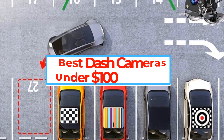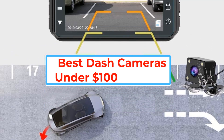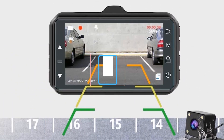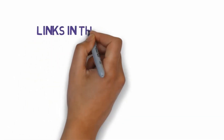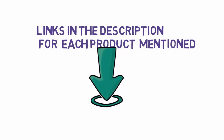Are you looking for the best monitors? In this video we will look at some of the best dash cameras under $100. Before we get started with our video, we have included links in the description, so make sure you check those out to see which one is in your budget range.